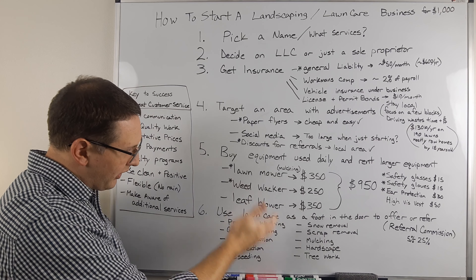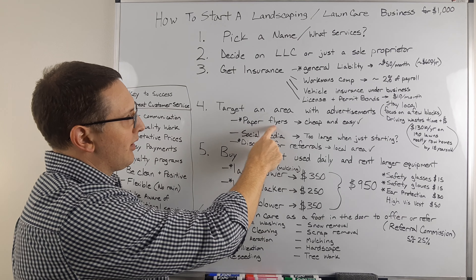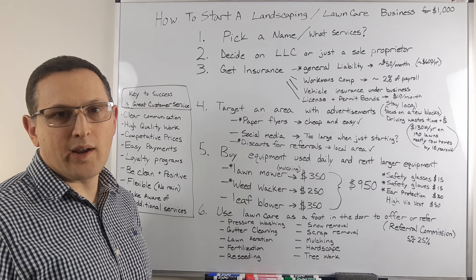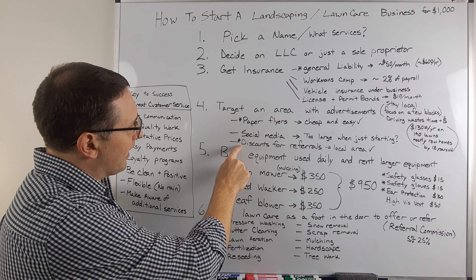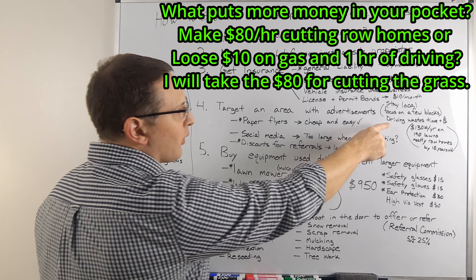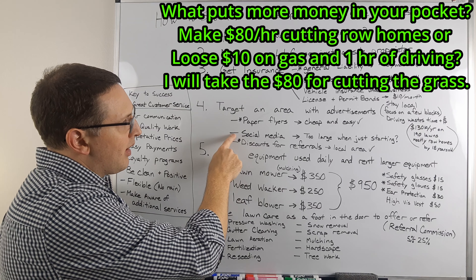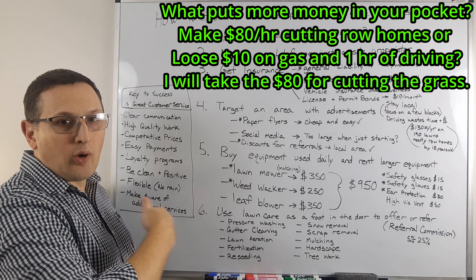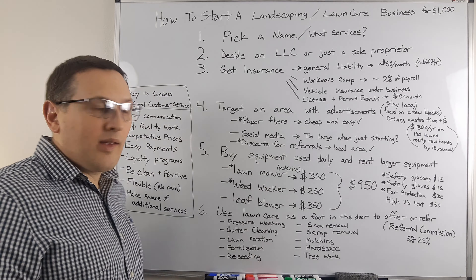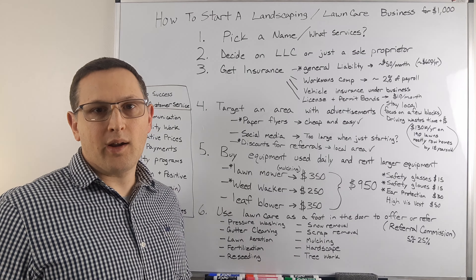He would use this to basically pay for anything he needed, and eventually get additional services to offer to make even more money. What you want to do is focus on paper flyers — they're cheap and easy. You can go to row homes or a certain area and then focus on discounts for referrals, staying local. I don't want to waste time driving or gas. I'm not going to go on social media when I'm small because I don't want people on all different blocks and towns giving me too large of an area.